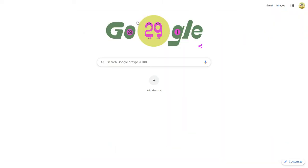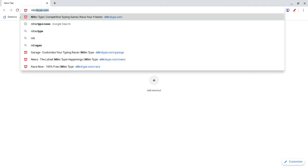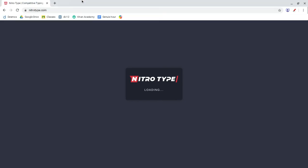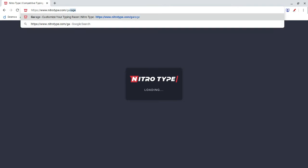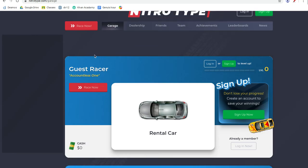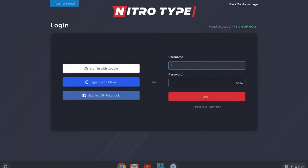Today I'm going to be showing you how to log into Nitrotype, because it hasn't been working very much lately. When you go to nitrotype.com, it does this annoying loading screen where it never loads, so you'll just be sitting there all day. But if you go to slash garage or something, it'll work, and then you can log in.